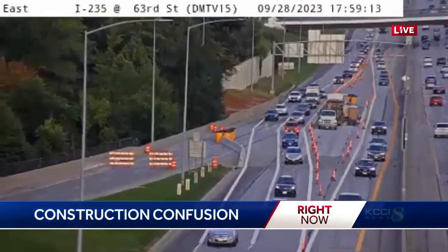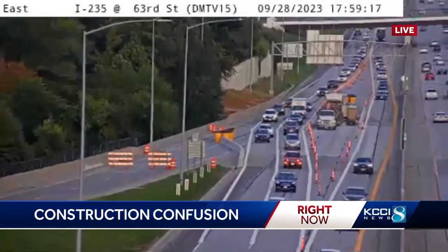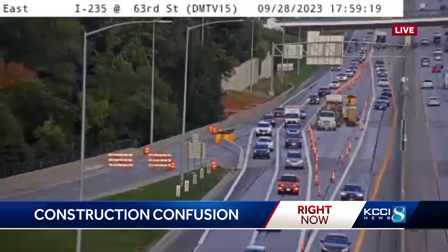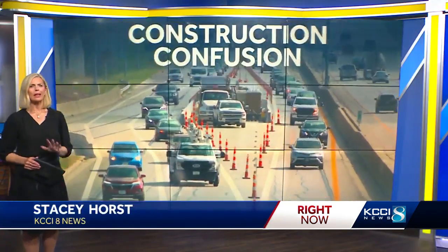Commuter confusion along Interstate 235 — you can see why. This is a live look on Des Moines' west side where traffic is split to make room for road work in that center lane. The shift started Tuesday morning and a lot of drivers are still trying to get used to it.